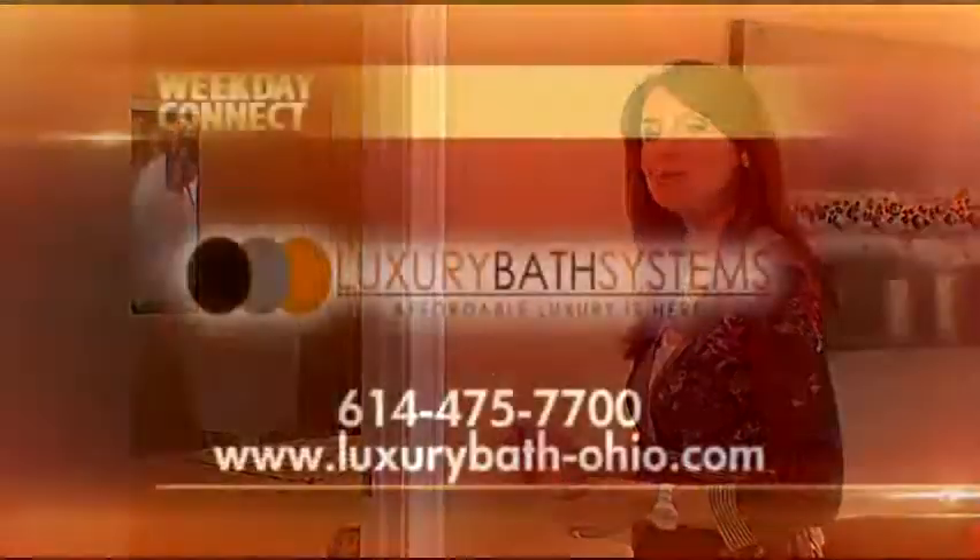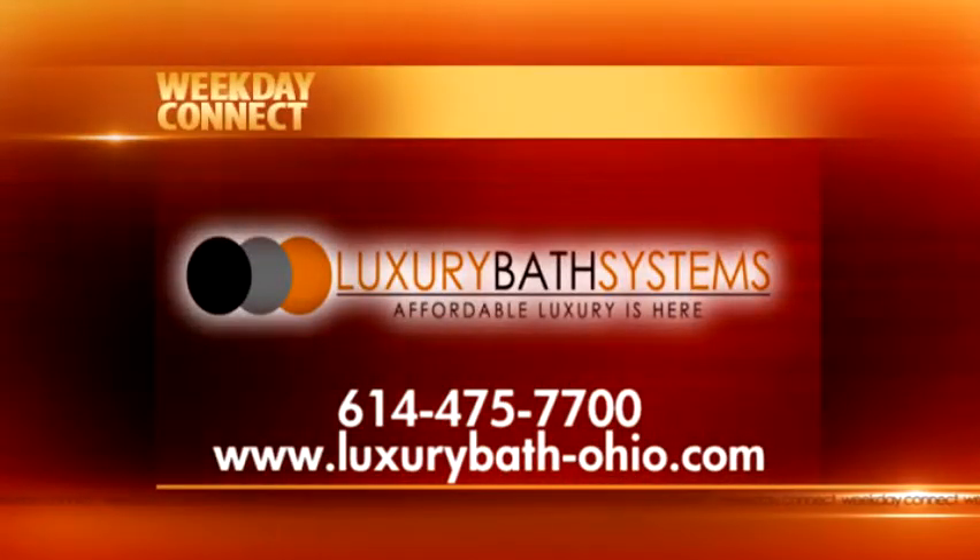It's possible to make your home feel bigger without adding an addition. It's not about how much square footage you have in your home, it's about how you use the space. Today we're in Somerset with our homeowner Steve Glade, and you have a much bigger master bedroom, master bathroom, and additional storage space thanks to Luxury Bath Systems.